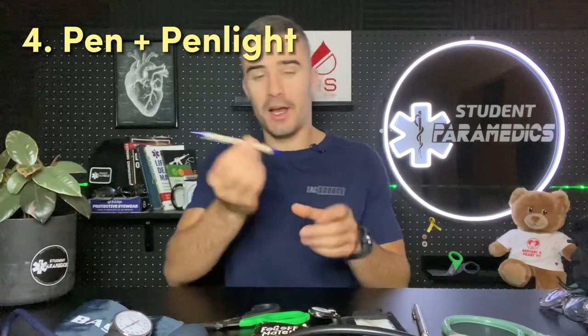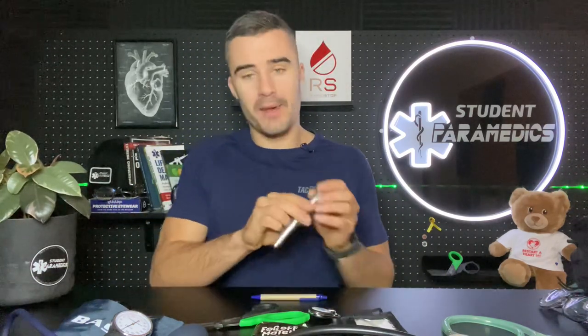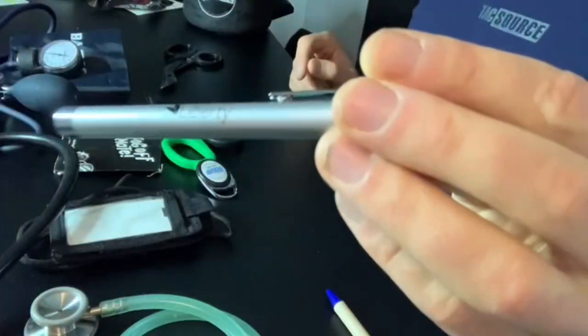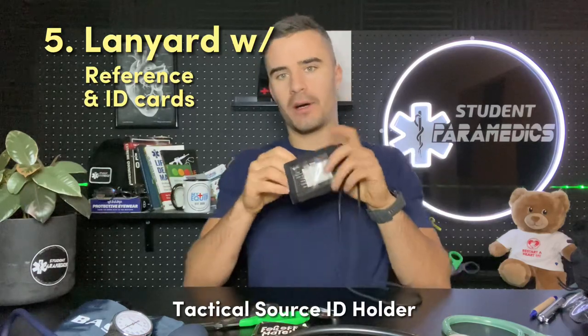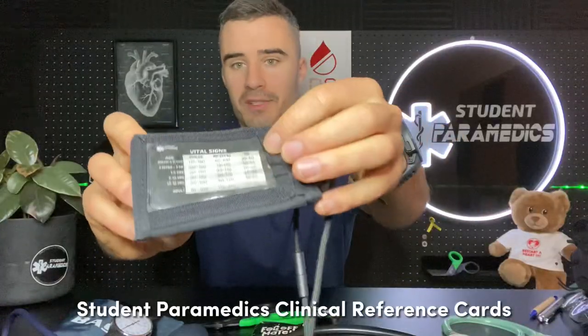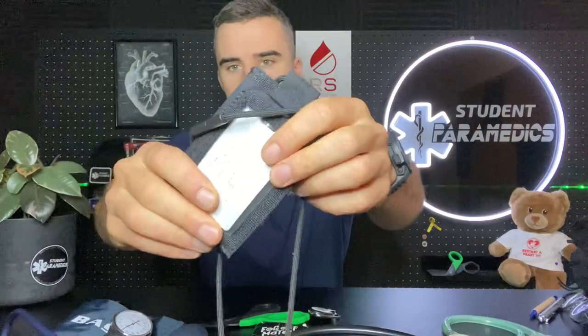Next up are my shoulder pen holders. I have a pen on one side and a pen light on the other. It's a Liberty Health luxury pen light — it's metal, super tough. You can throw it around and it won't break. Underneath my outer shirt I wear this ID holder from Tactical Source. I've got my clinical reference cards in there and also my ID and swipe access.